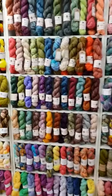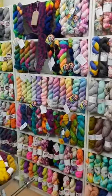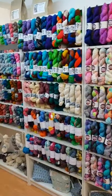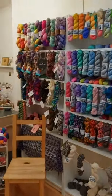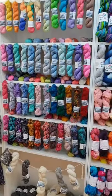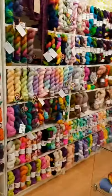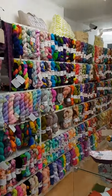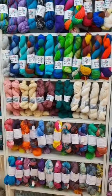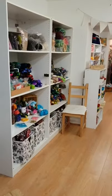I'll just walk along so that you can see — we've got 17 different hand dyers as well as four different hand spinners, and we also have some silks and some undyed as well. We've also got various project bags as you can see dotted along, and if I turn around you can see we have...